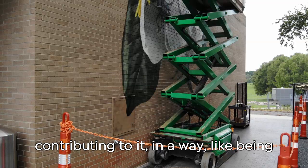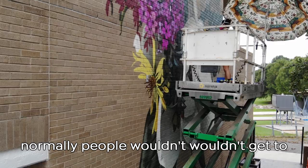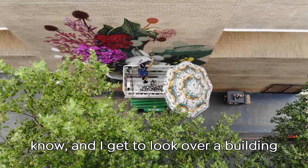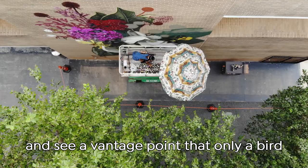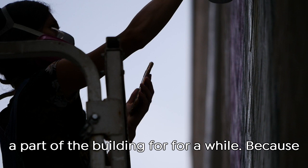Like being in those spaces, getting to go and see a museum behind the scenes at night — things that normally people wouldn't get to see. Like when I'm on an 80-foot lift and I get to look over a building and see a vantage point that only a bird would see. I literally feel like I'm a part of the building for a while because I sit on the lift for hours and hours at a time. So that's really cool.